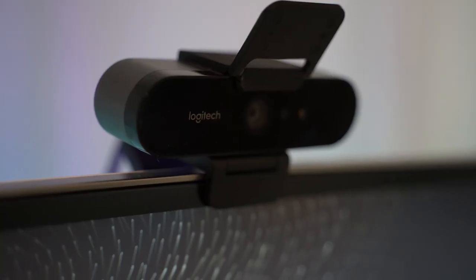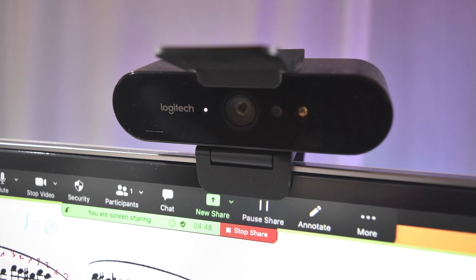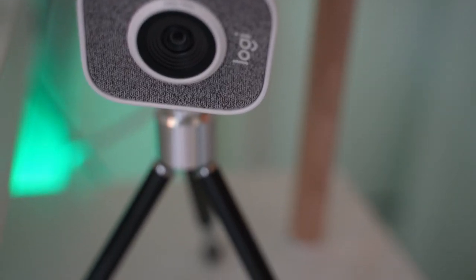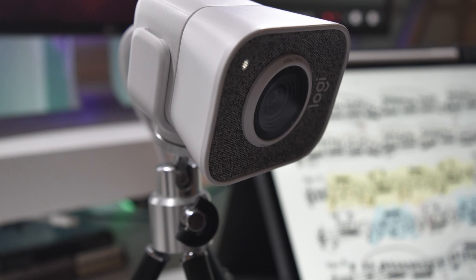For teaching I have two cameras. One is the Logitech Brio in 4K as the front camera, which gives me room to zoom without losing quality. Then I have the Logitech Streamcam as a secondary camera for close-ups when I'm teaching or during streams.